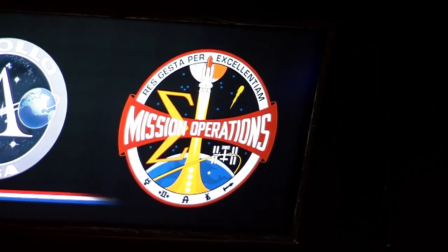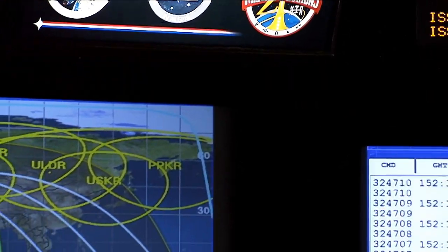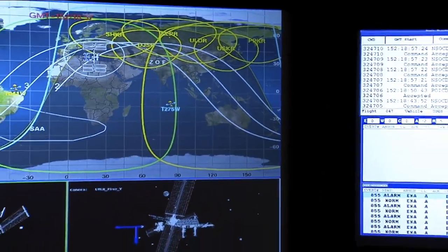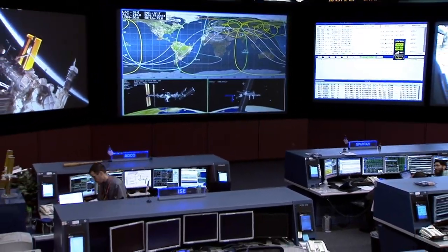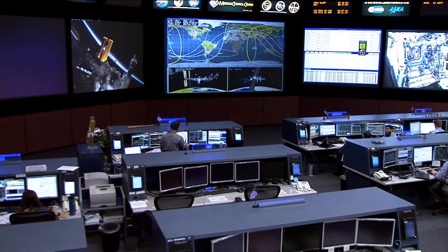The control center was named in honor of NASA's first human space mission flight director, who is credited as the primary designer of the mission control concept. The concept was tested from Cape Canaveral, Florida, before it supported its first human space flight from here in Houston 50 years ago on June 3, 1965, with the flight of Gemini 4.